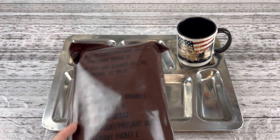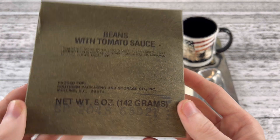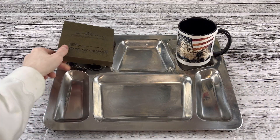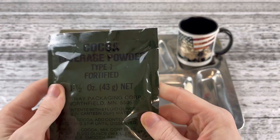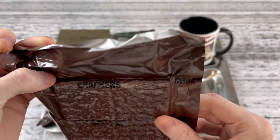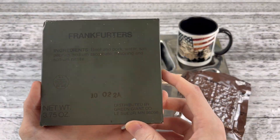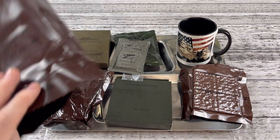Let's get eating. Here we have the beans with tomato sauce. And this is a 1982 MRE — this is 40 years old. Accessory Pack, white spoon. The Cocoa Beverage Powder, Type 1 Fortified. Scraped jelly, salted crackers, and then we got the main course, Frankfurters. I'm so excited folks. That's all in the bag.